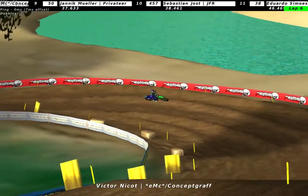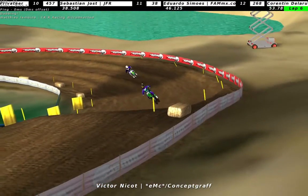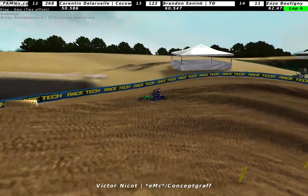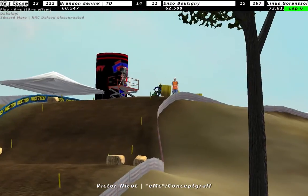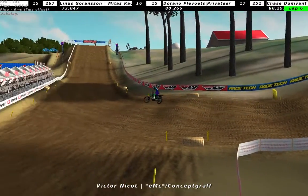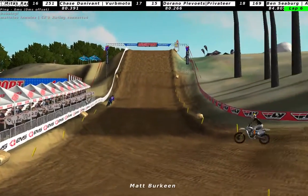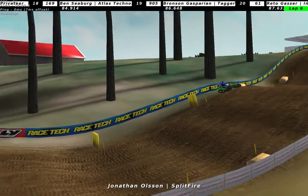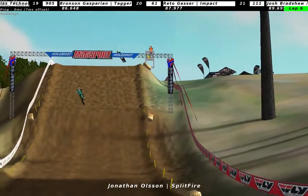You can see that Matt Birkin is right on his tail. Battle for second I guess, soon to be expected. Something happened with Birkin - I think he caught up with a lapper or something. He's down, allowing Jonathan Olsen to pass by from Splitfire.